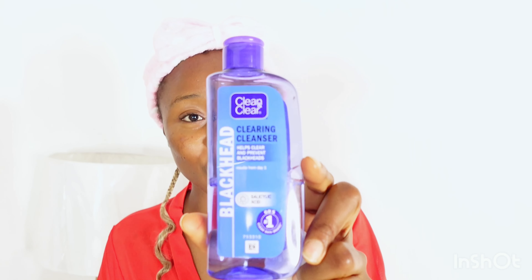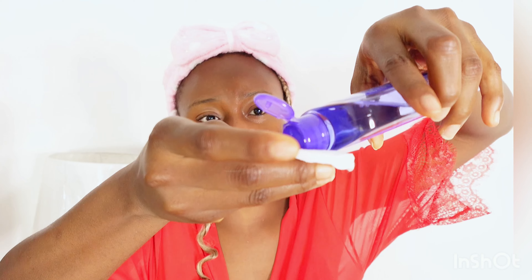The toner I use is from the brand Clean and Clear — the blackhead clearing cleanser toner. I've been using this toner for about a year, maybe two years, and it's been working for me. It contains salicylic acid and I use it daily, but if your skin can't take it daily, just use it once a day. I use a cotton pad to apply this — it has a menthol feeling to it, it can sting a little if you have acne or cuts on your face.